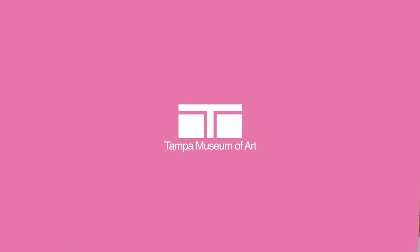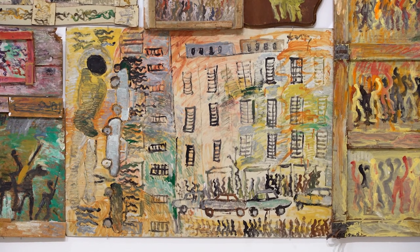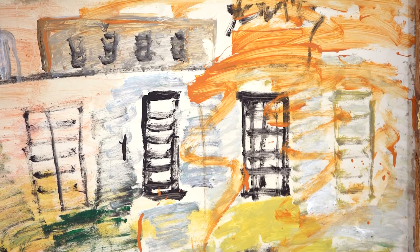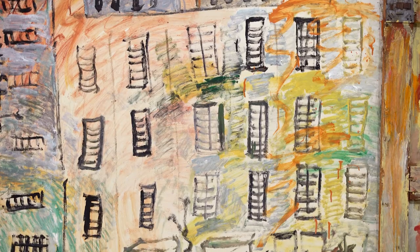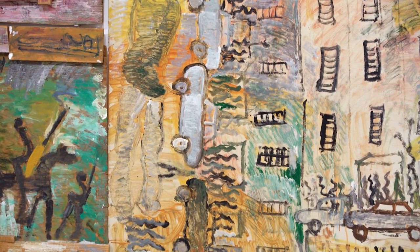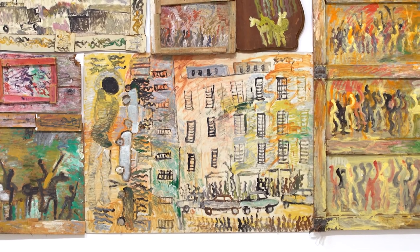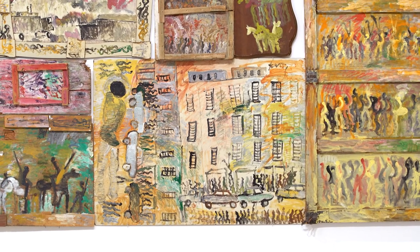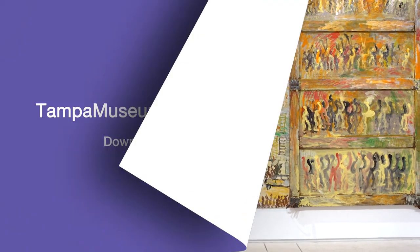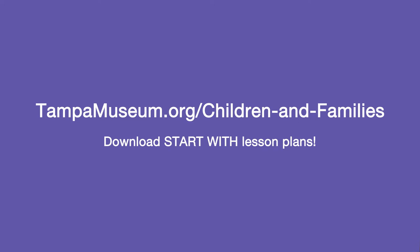Now that we've read a fun story together, let's take a closer look at a painting by the artist Purvis Young. Here are some questions to think about as you look at this painting: What kind of community do you think Purvis lived in? What kind of colors did Purvis use? What kind of buildings do you see? Are there buildings like these in your community? This artwork is untitled, but if you could give it a name, what would you name it? I hope you're inspired, because now it's time for you to create. Get help from an adult and visit our website to learn more about a fun activity you can do at home, all about community.